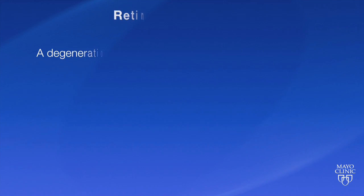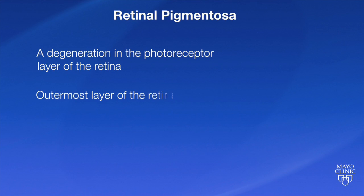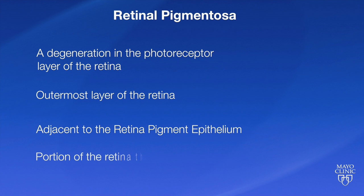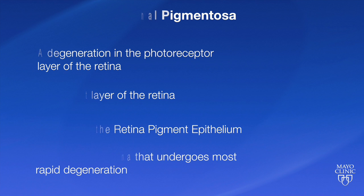How is it that a retinal prosthesis works, and who might benefit? We know that retinitis pigmentosa involves a degeneration in the photoreceptor layer of the retina — the outermost layer, adjacent to the retinal pigment epithelium — and it is the portion of the retina that undergoes the most rapid degeneration.